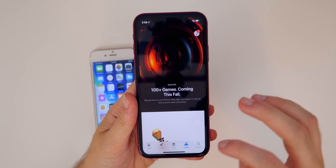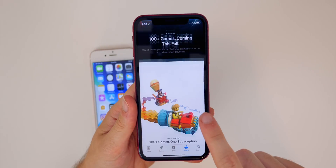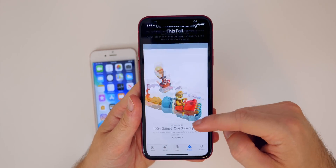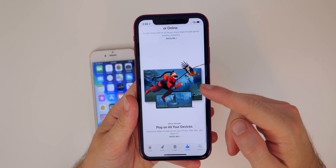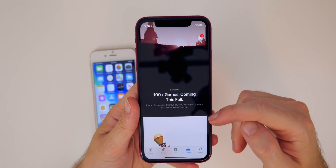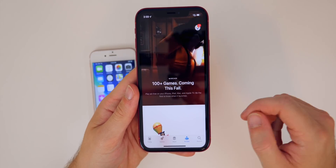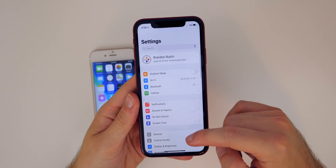In the App Store, the Arcade tab is now showing a lot more information about Apple Arcade instead of just a coming soon splash screen like in betas 1 and 2. I will be making a video on Apple Arcade pretty soon and will be subscribing just to let you guys know if I think it's worth it.